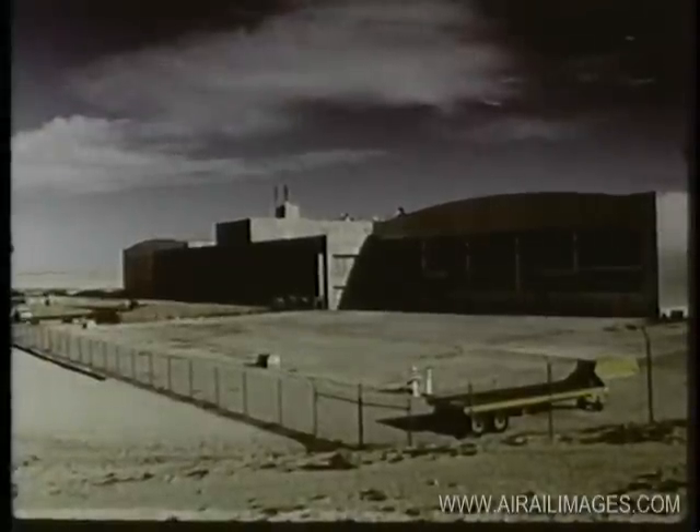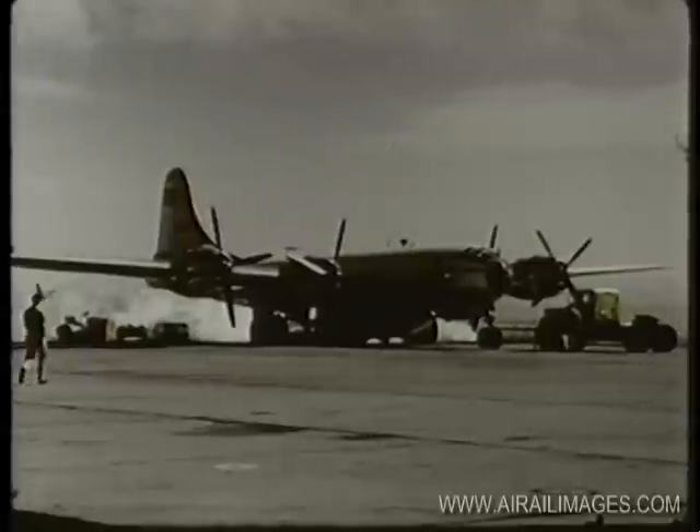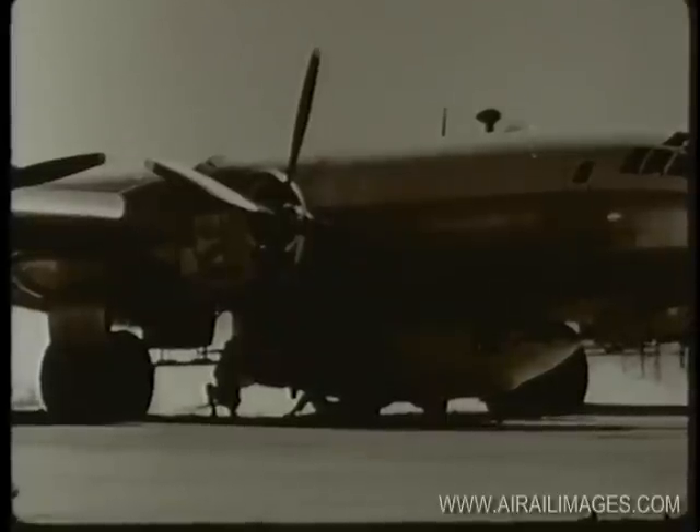The National Aeronautics and Space Administration's high-speed flight station is responsible for basic research. Their studies include not only high-speed research aircraft, but also devices for exploring such problems as controllability at high altitudes.